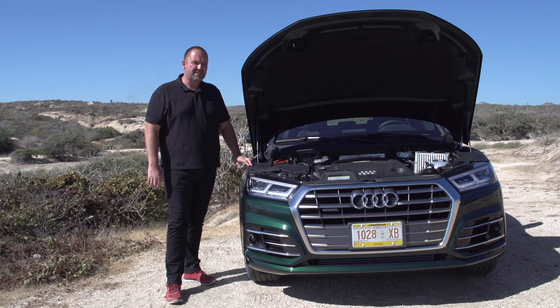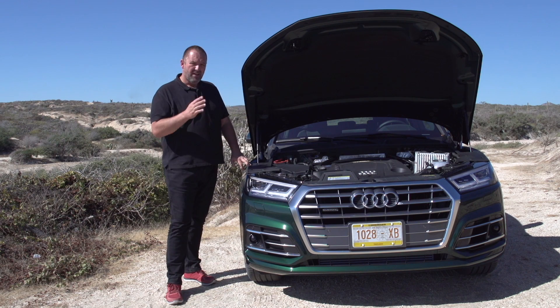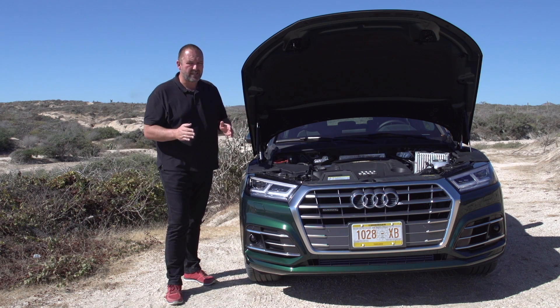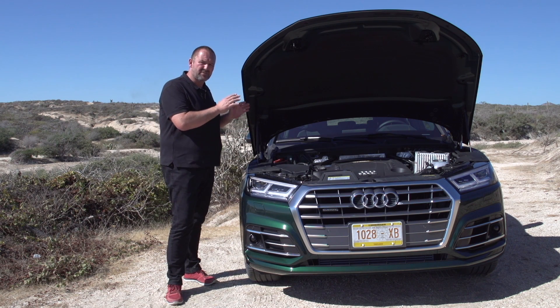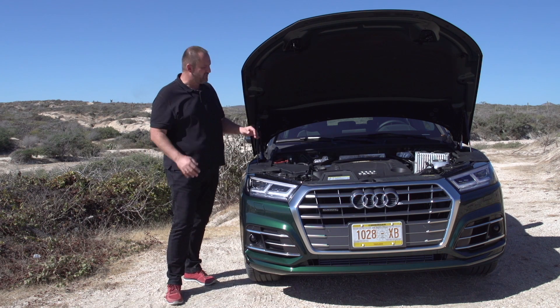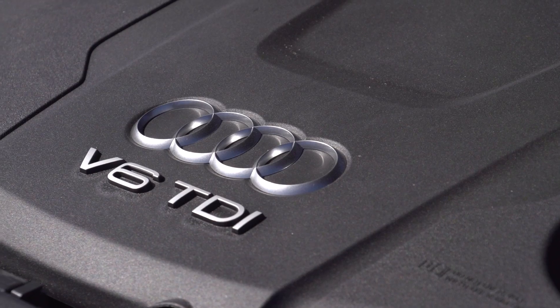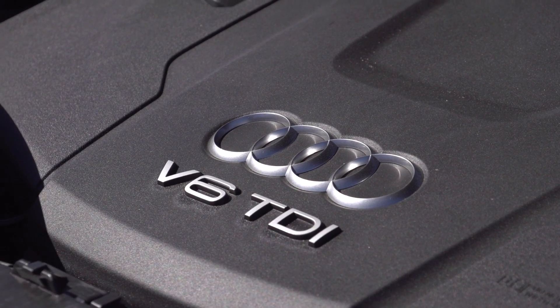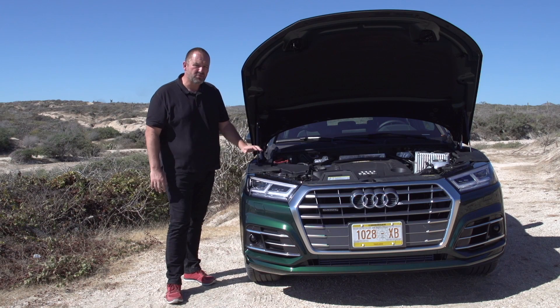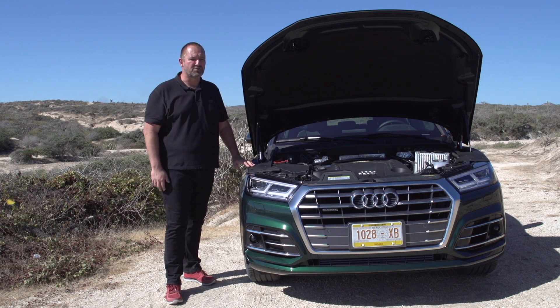Audi offers one TFSI and four TDI engines for the new Q5 at launch. They are all four-cylinder, two-liter engines and the power ranges between 150 up to 286 horsepower. This fella here is completely different — this is the new three-liter TDI V6 engine and that will be available around mid-2017. It offers 286 horsepower and a massive 620 Newton-meters of torque.